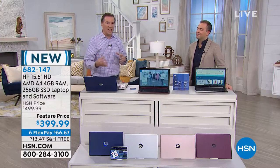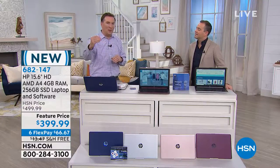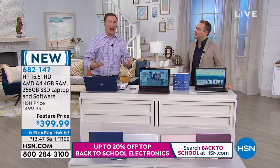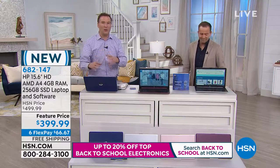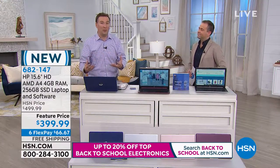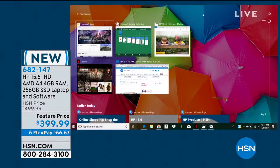For that A4 processor — AMD has a lot of entry-level processors, but when you step up to that A4, you're adding extra technologies like Turbo Boost. If your computer's doing something where it needs a little extra boost of power, it kicks it into another gear, giving you up to 30% more power.